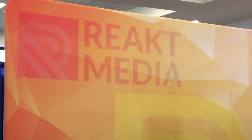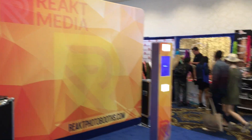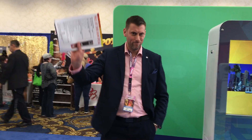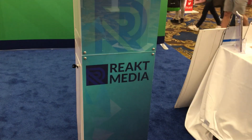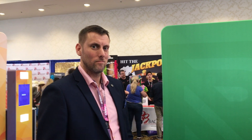Hey everybody, Mike Ferdino live from the Photo Booth Expo 2018 in Las Vegas. This is Glen and Glen is with React Media. There are some really nice unique booths and products here, so Glen could you tell us a little bit about it?